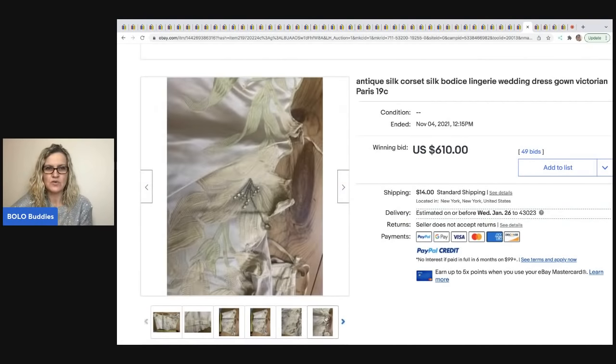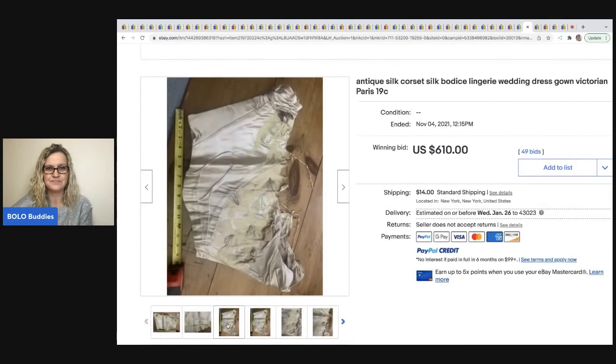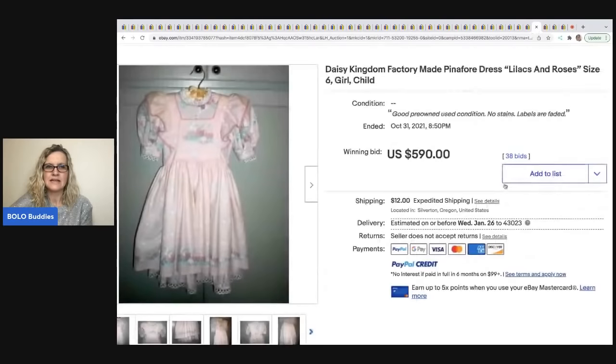This is an antique silk corset — vintage lingerie from the Victorian era — and this sold for $610 with the buyer paying shipping. How fantastic is that!